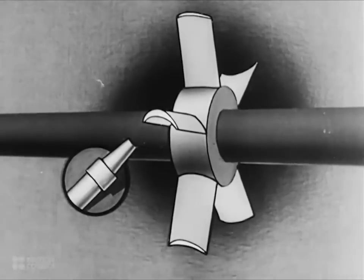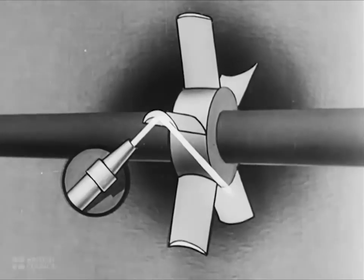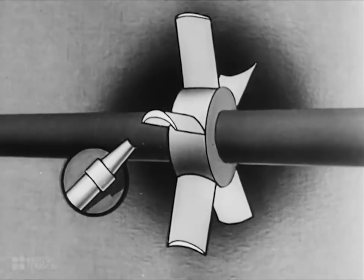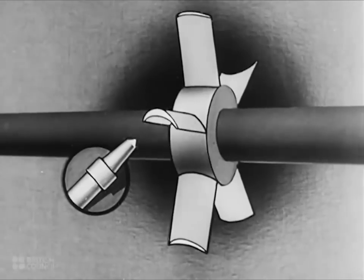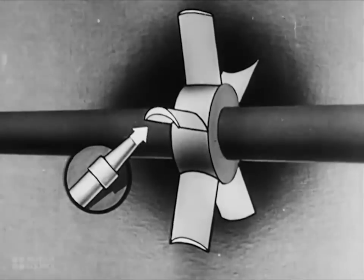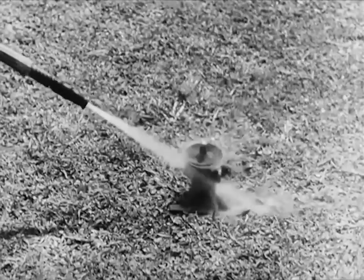Owing to the shape of the blades, the jets of steam are turned through 90 degrees and escape from the other side of the wheel with considerable speed and energy. This escaping steam, thrusting its way clear of the blades, also helps to send the wheel around — rather like the water in the lawn sprinkler.